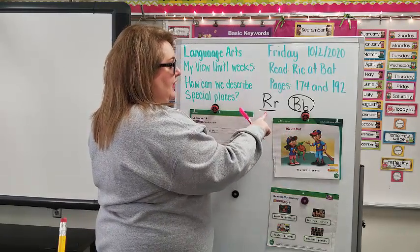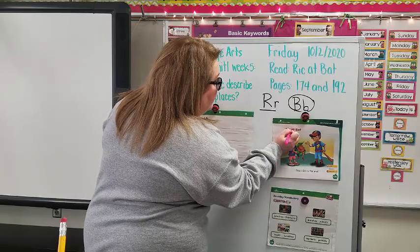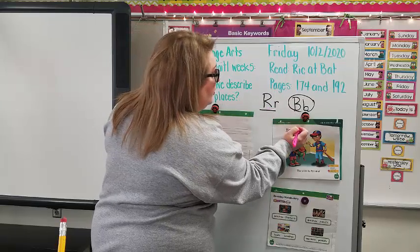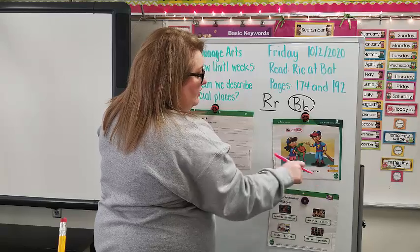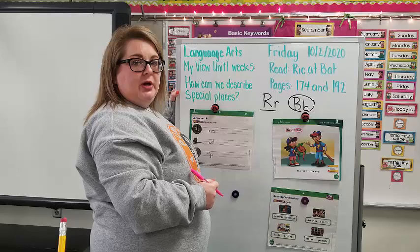Rick at Bat. Do we have any R words? We do — Rick. Go ahead and underline it. Do we have any B words? We do — Bat. So we're going to circle the word Bat. Next: The mitt is for me. Do we have any R words or any B words? No. Okay, turn your page.